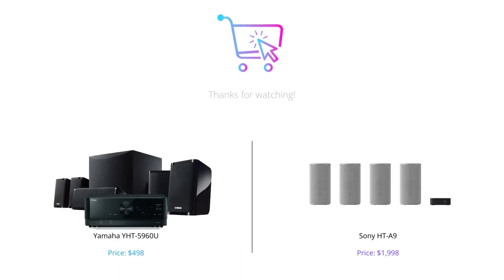To wrap it up, both Yamaha and Sony offer excellent home theater systems with great features and superior audio. If you're on a budget, the Yamaha Y-HT5960U is a great choice, but if you're willing to spend more, the Sony HT-A9 is an excellent option. Thanks for watching and don't forget to like, comment, and subscribe to our channel for more such videos.